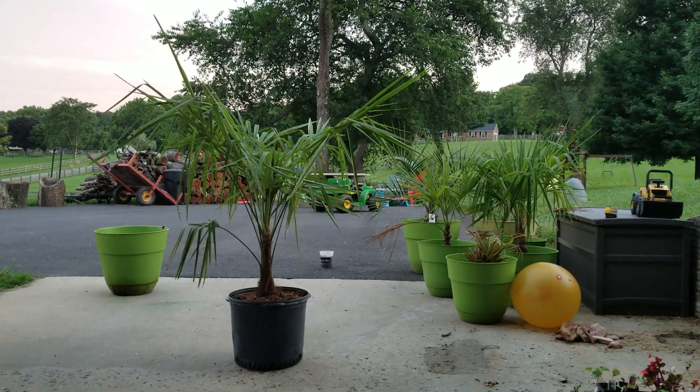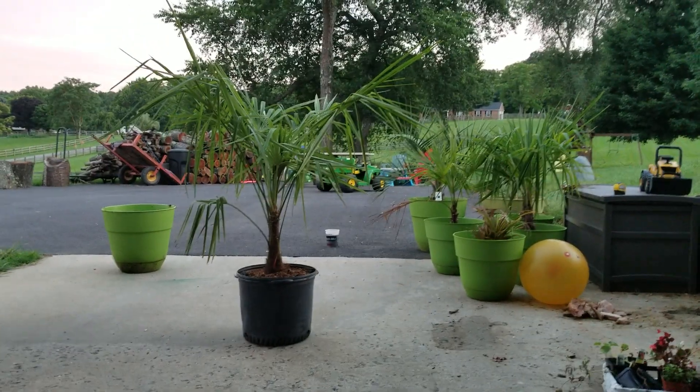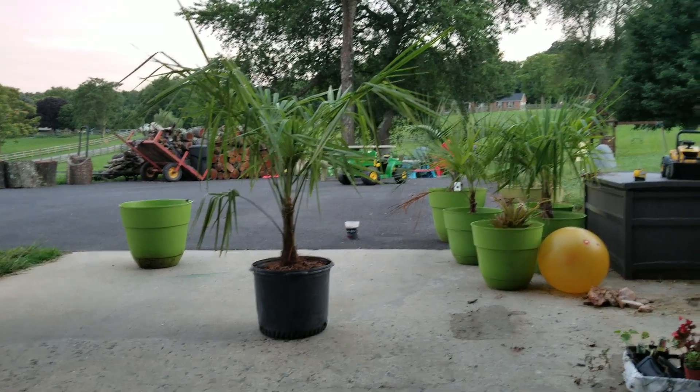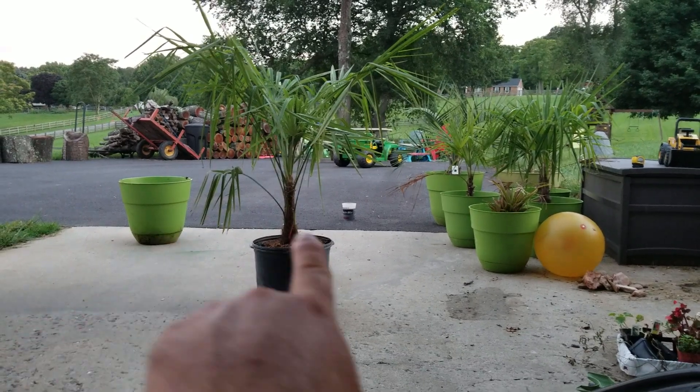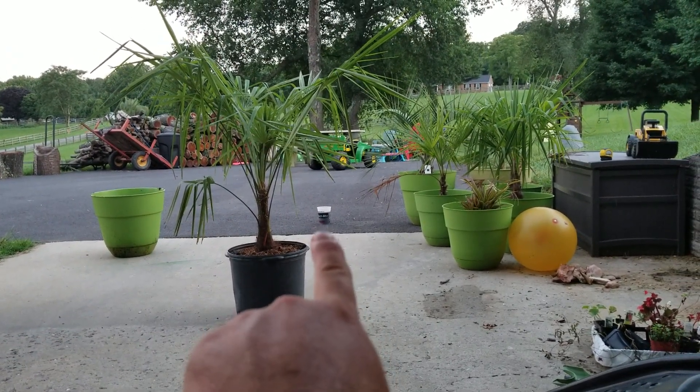Pretty cool — traded in the dead one for this guy, only had to pay like 20 bucks. So we're gonna get him potted up into that one right there. Got to make sure we use sea kelp first, fertilizer right there.